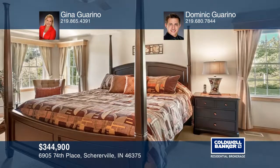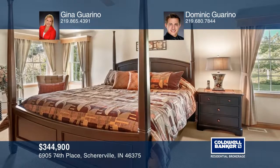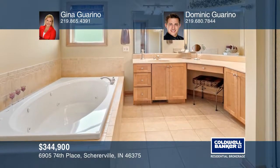The master suite offers the perfect space to reside after a long day of work, with a private bath including a whirlpool tub and walk-in closet.